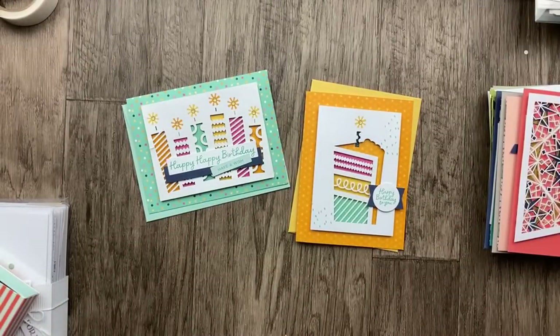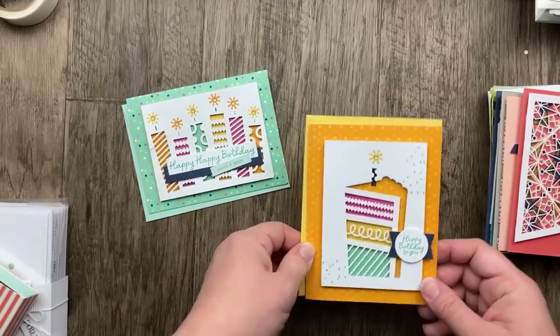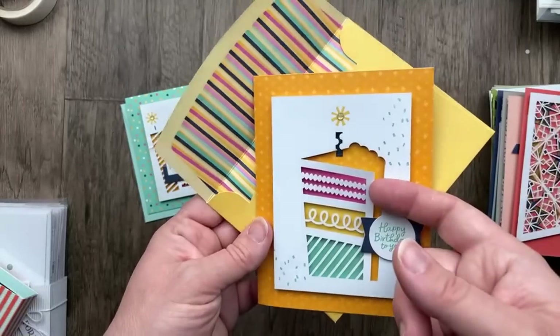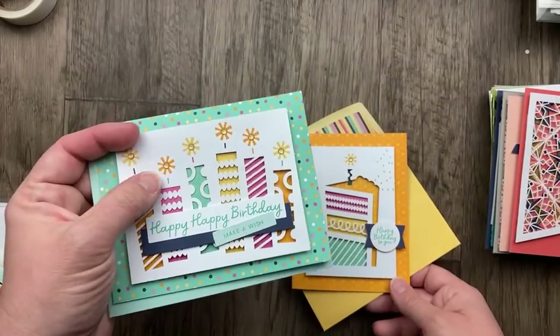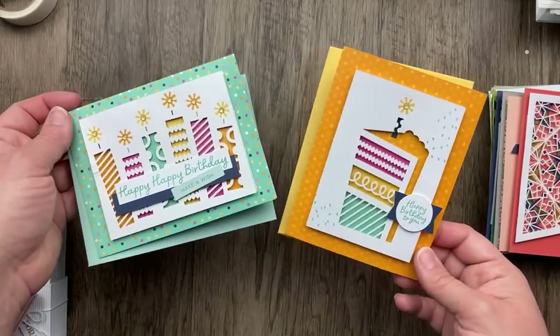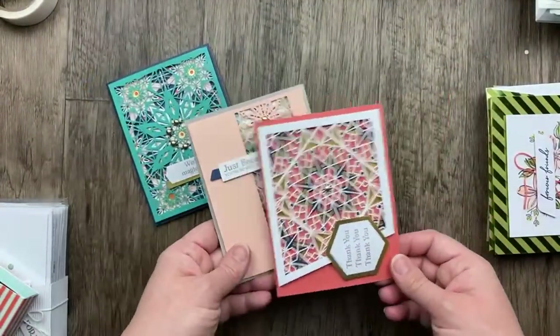Here's another one that was really popular — when it first came out it sold out right away. This is called Light the Candles card kit. It includes materials to make two or four of each, eight cards total, with cute little envelopes. There's glitter on the laser-cut pieces, and little glitter dots to go on top of the candles too. Obviously a birthday card kit — I think birthday cards are probably the ones people send most often besides Christmas.